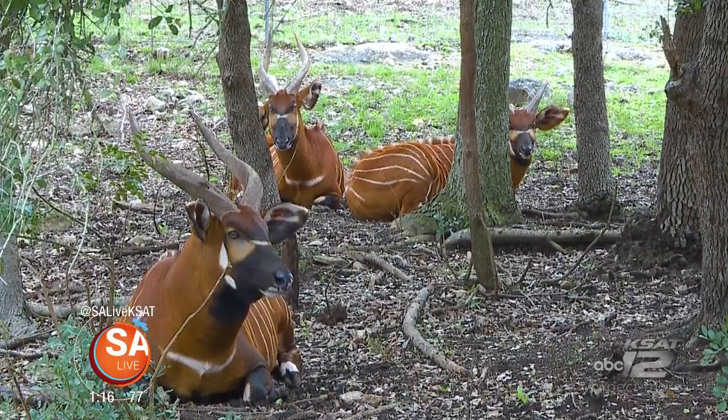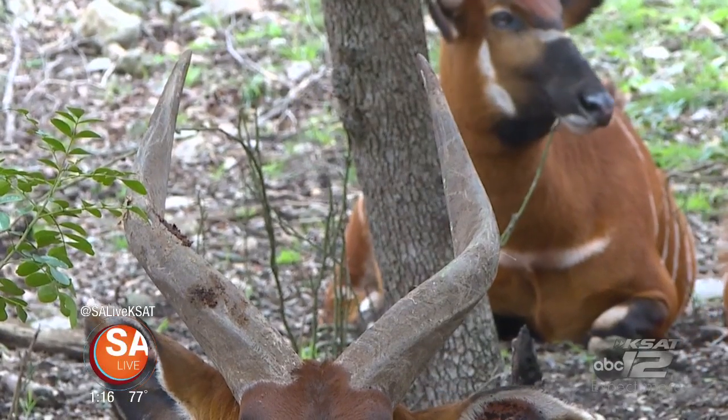And that's who's behind us right now, right? So tell us a little more about that. Males and females both have horns in the bongo.